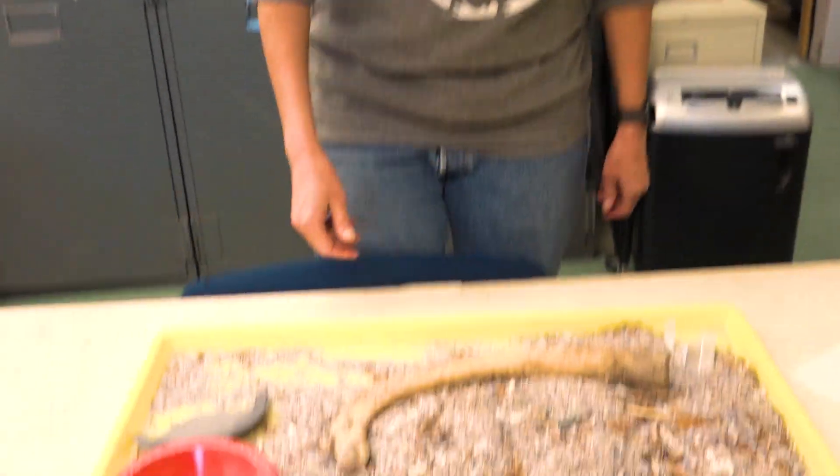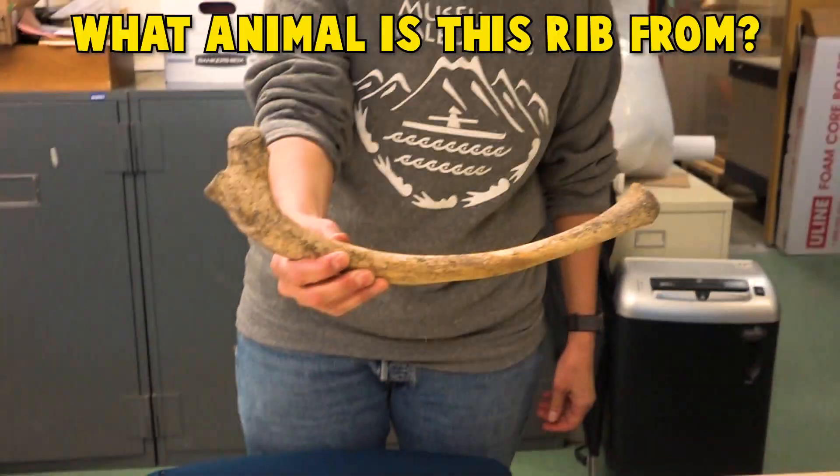Middens can tell us a lot about what people ate in the past. Middens are basically kitchen trash. Can you guess what animal this rib is from?